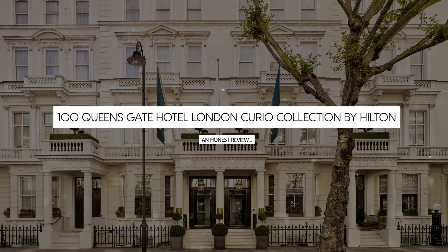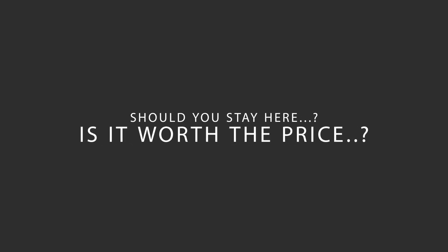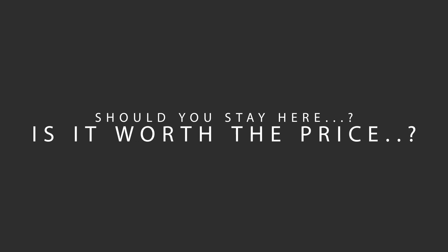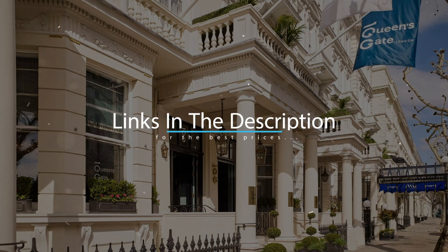Today, we're diving deep into a review of 100 Queen's Gate Hotel London Curio Collection by Hilton, located in Kensington and Chelsea, London. Let's find out if this hotel lives up to its reputation and if you should stay there. For booking a stay at the most ideal price, check out the link in the description.